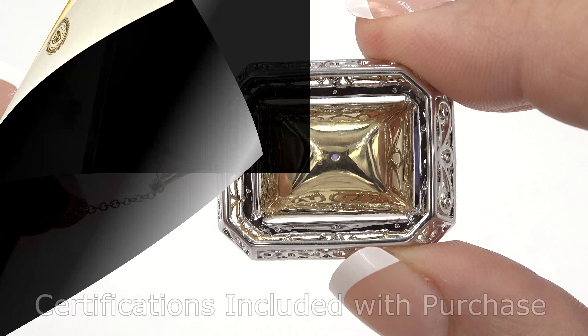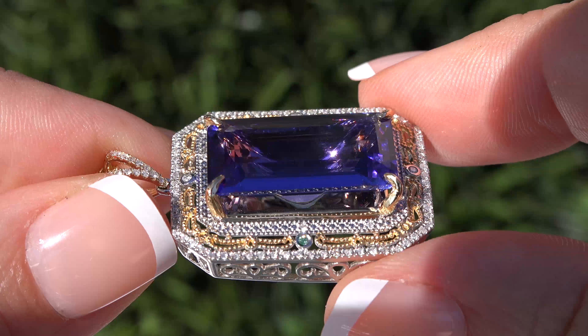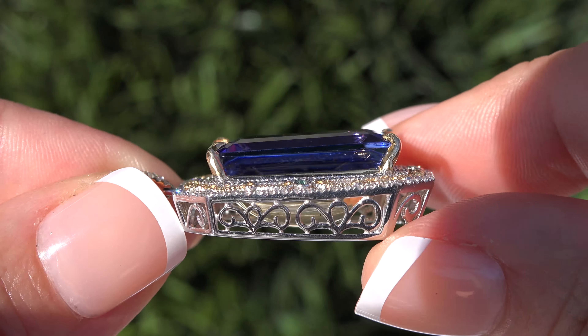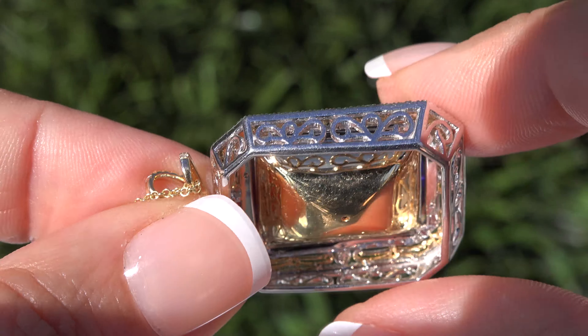Please know that both GIA reports and the Certified Jewelry report will be included with your purchase. Certified Jewelry offers white glove service which includes free domestic same-day FedEx shipping.